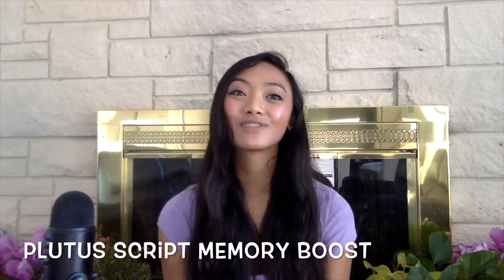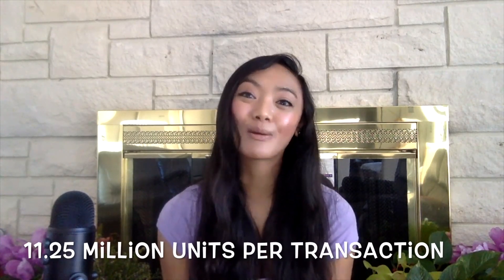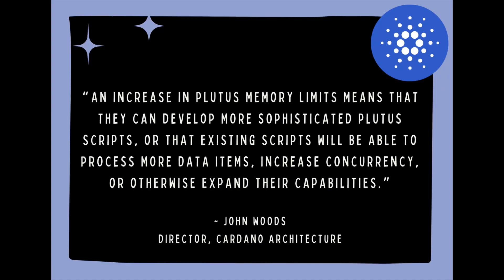Increased block size is also going to give the script memory a boost for Plutus. With this 12.5% expansion, the Plutus script memory also gets a boost, now at 11.25 million units per transaction. In a blog post, John Woods, the director of Cardano architecture, said an increase in Plutus memory limits means that they can develop more sophisticated Plutus scripts, or that existing scripts will be able to process more data items, increase concurrency, or otherwise expand their capabilities.